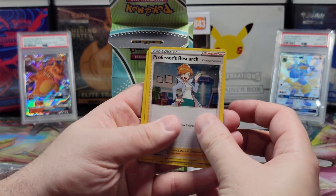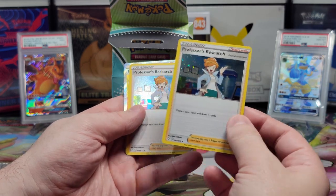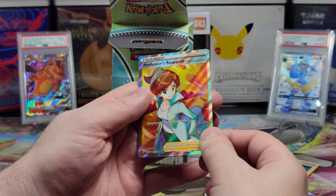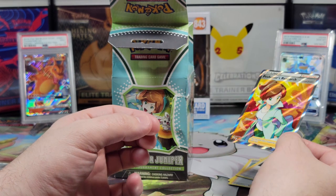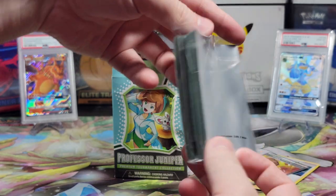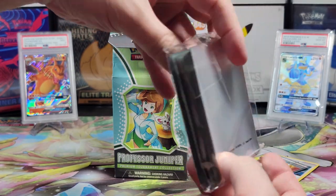So we have Professor's Research, holographic; Professor's Research, holographic; Professor's Research, holographic; and the full art one. This card is really nice. We'll have to make sure we wrap that up immediately. We have these card sleeves — a little bent, but I guess they're so malleable it'll be fine.